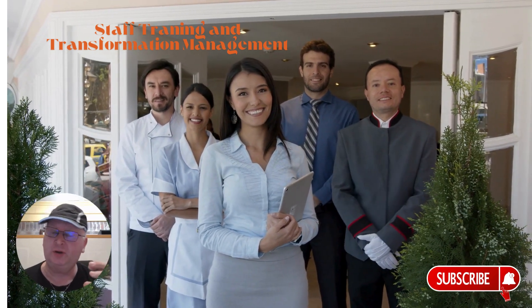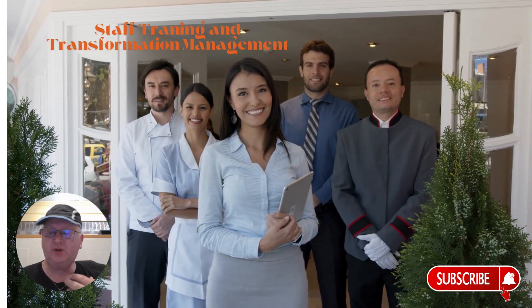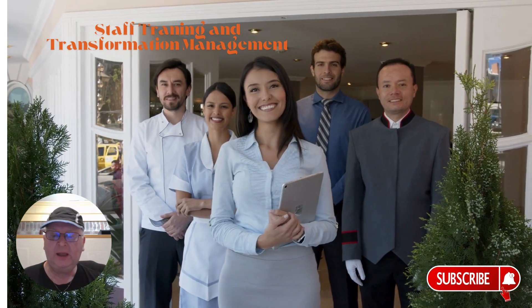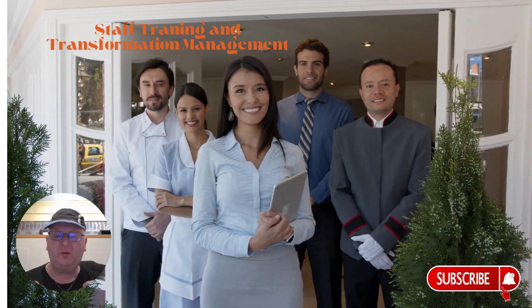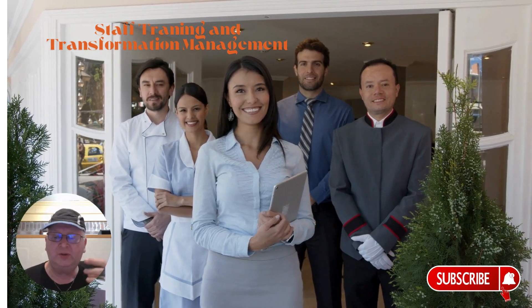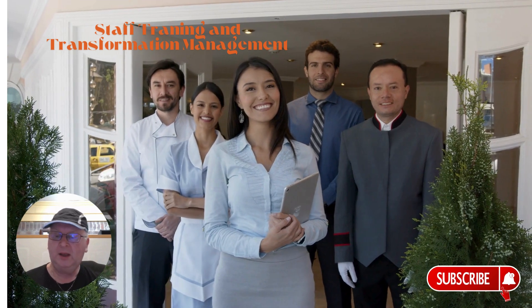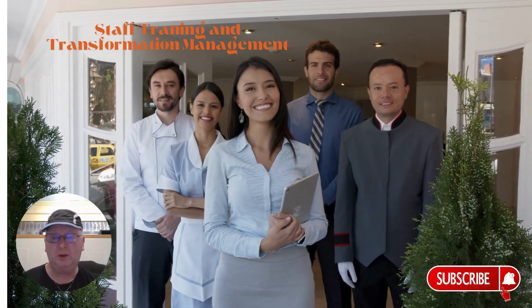One of the most important steps in digital transformation is staff training and change management. Is your team equipped to thrive in an AI-driven environment? Provide Google Cloud and AI literacy training for your staff, encourage Google Cloud certifications for your IT team, and implement change management strategies for cloud and AI adoption. Use Google Cloud Training to upskill your team and Google Workspace for collaborative learning and knowledge sharing.